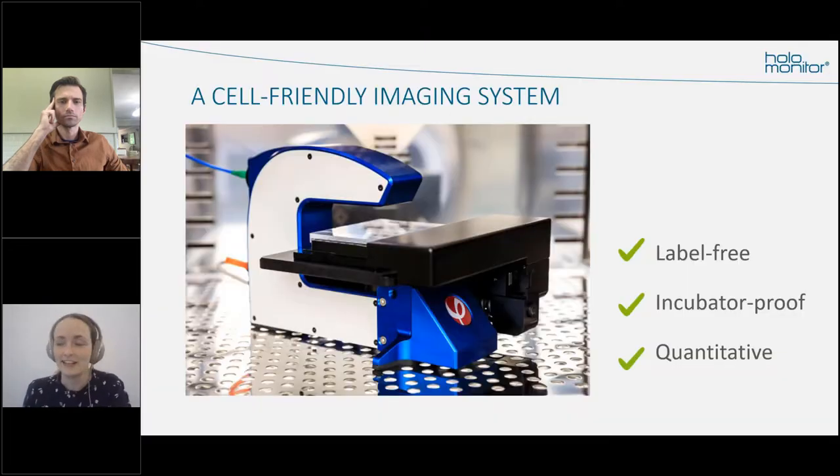The HoloMonitor is a lifestyle imaging system based on digital holographic microscopy, and the software can record images and quantify the daily aspects of a cell — without the use of any labels. The results come directly from the cells living their life inside the incubator. HoloMonitor is even more cell-friendly than that, and I'll quickly show you how that counts in the technology.